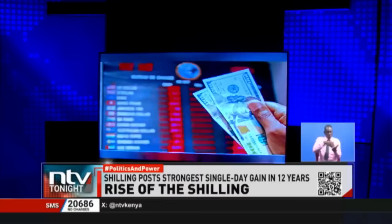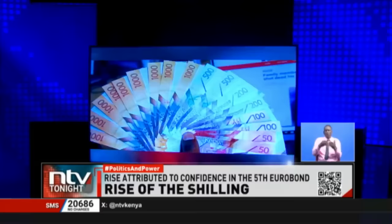So what exactly is behind this volatility? NTV's Brian George Otieno explains.